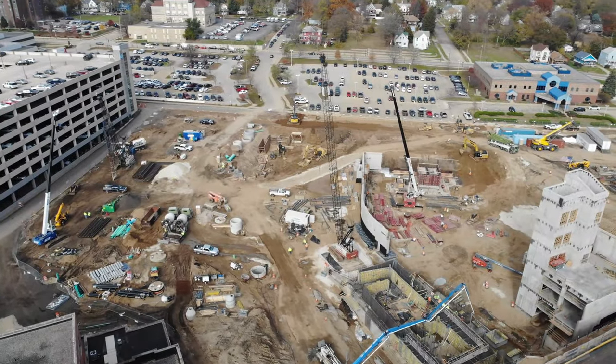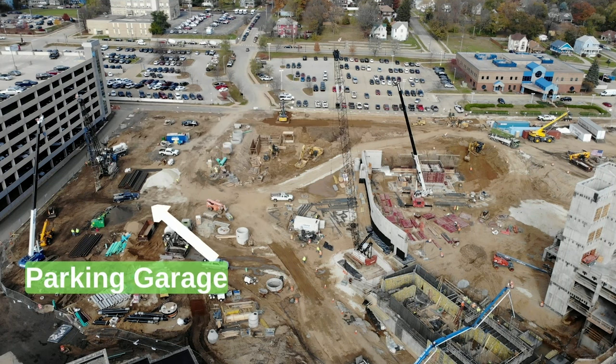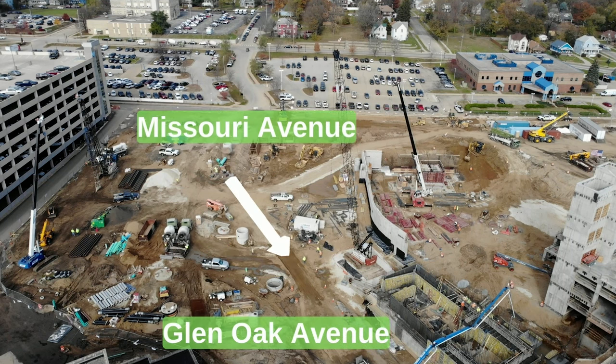From this vantage point you can get a sense of where the Missouri Avenue extension is going to take us. Missouri Avenue will come down across the site — the parking garage will be over here — and you'll continue on with an opportunity to come up underneath the canopy in front of the building approximately here. Then Missouri Avenue will continue, following the path where this concrete pumper truck and the manhole covers are, and it will meet up with Glen Oak Avenue at the same grade, so you'll be able to travel from Missouri Avenue to Glen Oak.